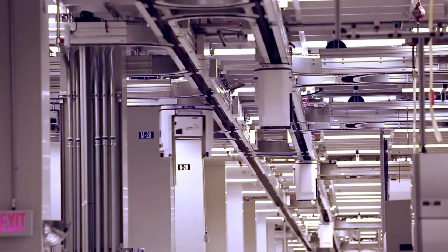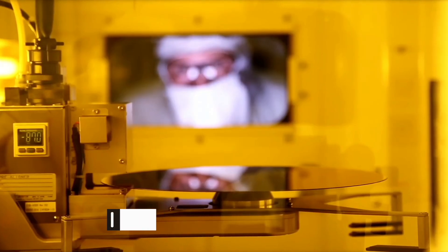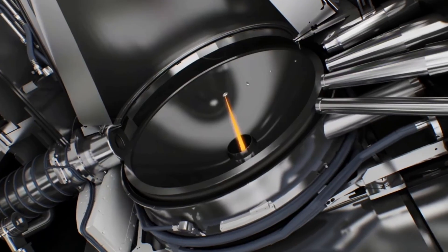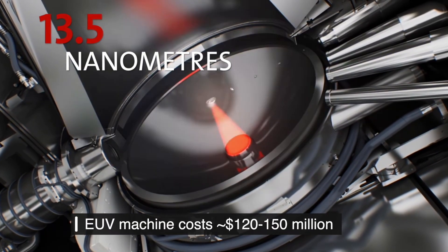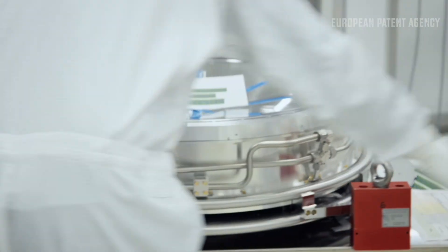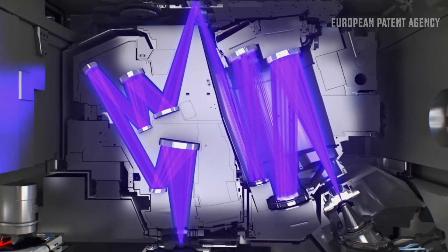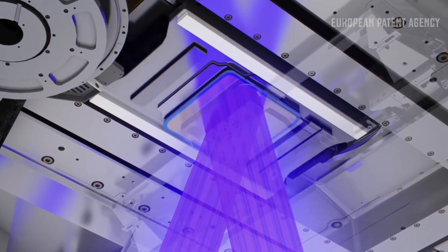Very often you need new expensive equipment to enable this new manufacturing. For instance, for the 5 nanometer process, this technology heavily relies on extreme ultraviolet lithography. Each EUV tool costs about 120 million dollars, and these tools are also complex to maintain and to run. To run 5 nanometer wafers at large volume, they need lots of such tools.